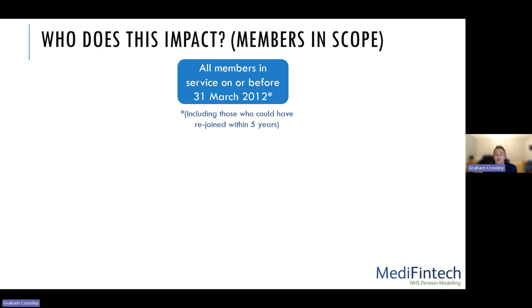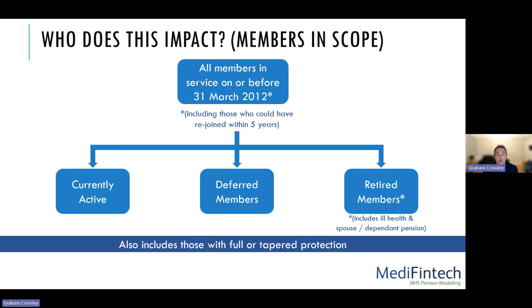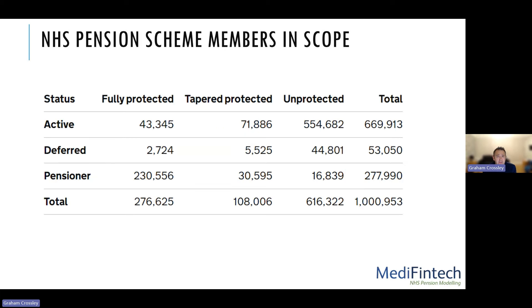Who does this impact? All members in service on or before the 31st of March 2012, and all those who could have rejoined within five years of that date. This includes people currently active in the scheme, those who have left the NHS or opted out — deferred members — retired members whether standard retirement, ill health retirement, or those in receipt of a spouse or dependent's pension. It also includes those who had full or tapered transitional protection and may not have even moved into the 2015 scheme originally. There are over a million members in the NHS pension for England and Wales alone.